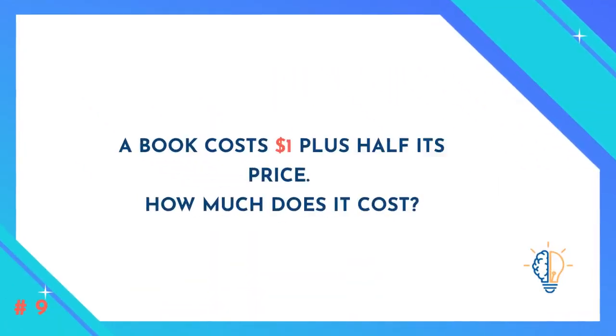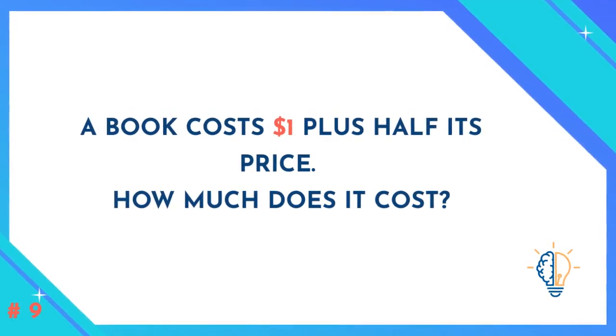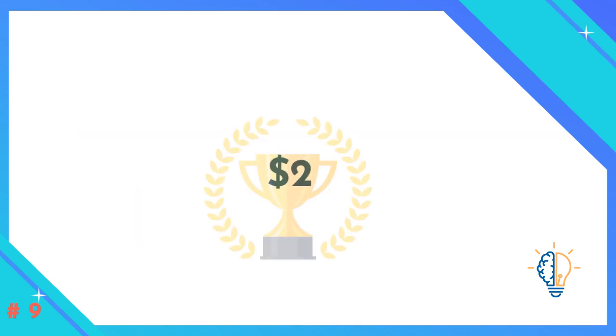Question number nine: A book costs one dollar plus half of its price. How much does it cost? The answer is two dollars.